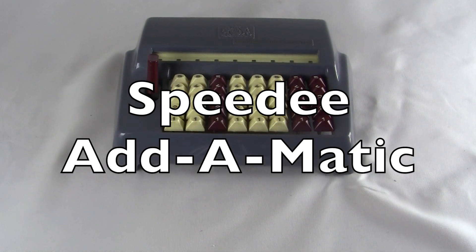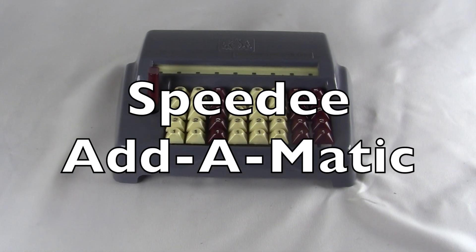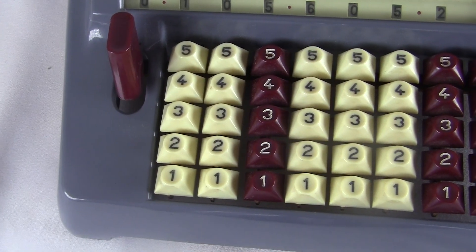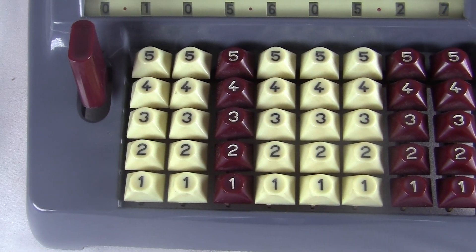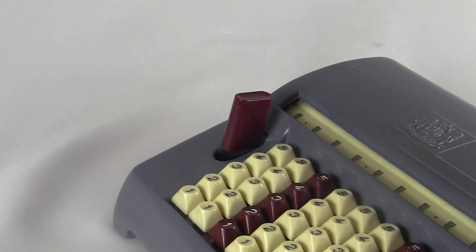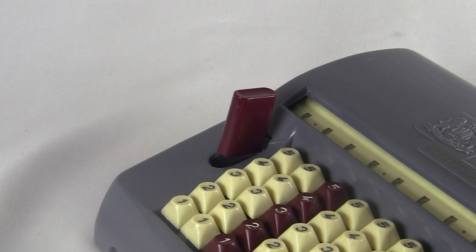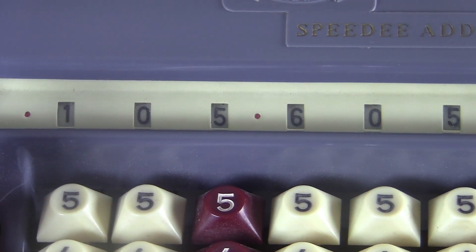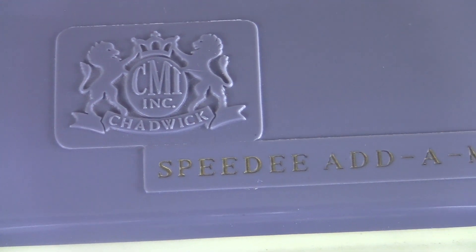This is the Speedy Atomatic from the 1960s. It has 8 columns of input digits. These plastic keys go from 1 to 5. Over here is a big plastic button that clears the machine. Here's the answer display under this clear plastic, and there's the name right there in the plastic.